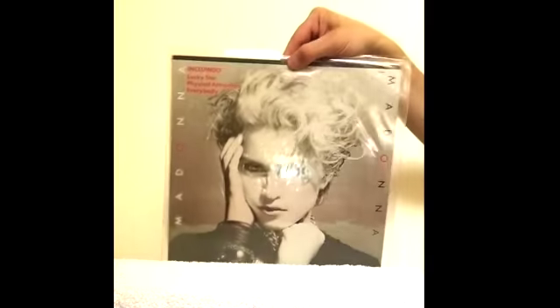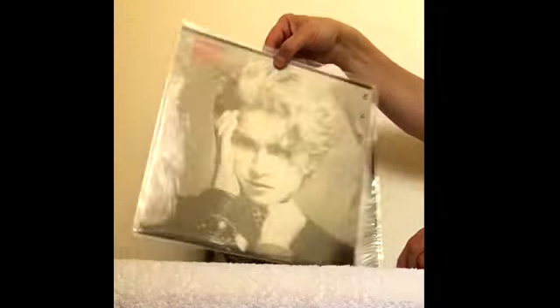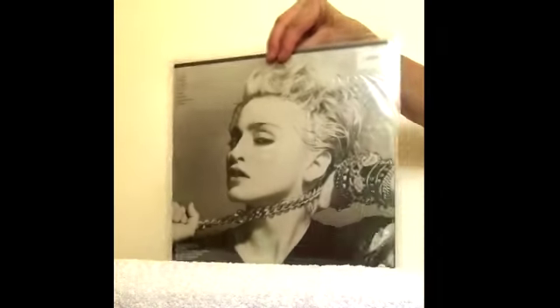And then we have the Brazilian pressing. Once again it lists the titles on the front cover — that's actually printed on the actual sleeve. And it has some other copyright information on the back.